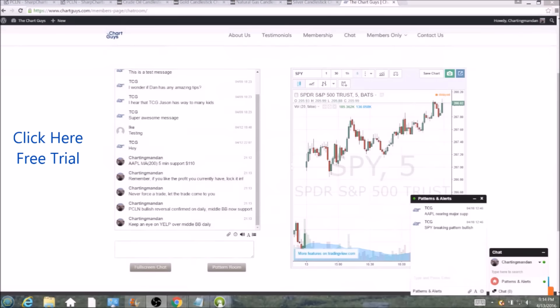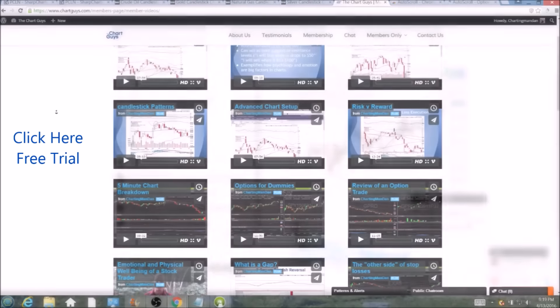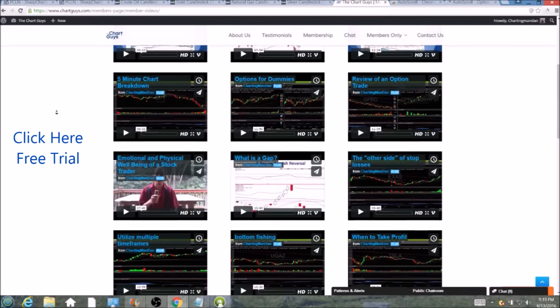Gain access to our community chat room, educational videos, nightly watch lists, and more. Invest in your education and future and join the community today.